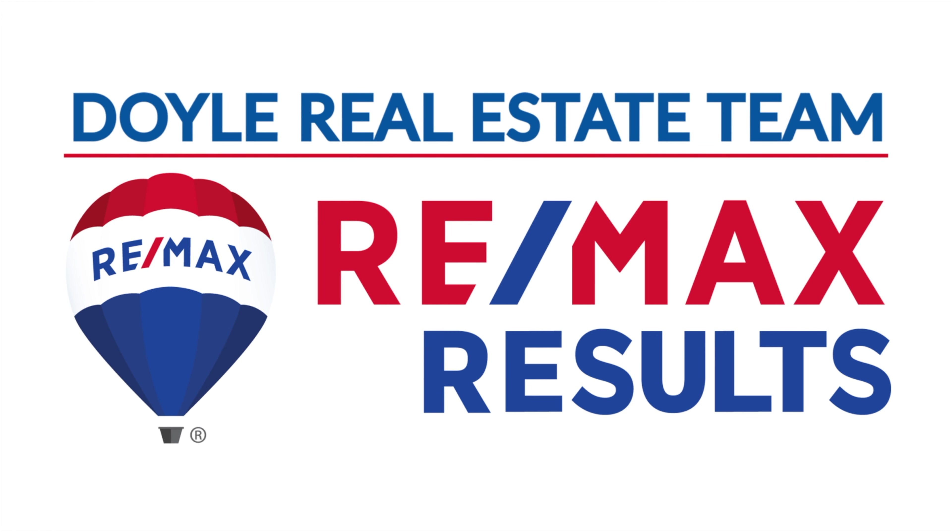Their homes feature open concepts with very nice custom kitchens. The nice thing about MI Homes is that you're actually able to make the selections, so you can go in and pick out your flooring type, cabinets, all the colors, do a little customization and tweaks with the lighting package and everything, which is something that a lot of builders have moved away from.